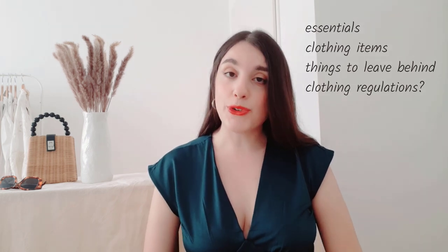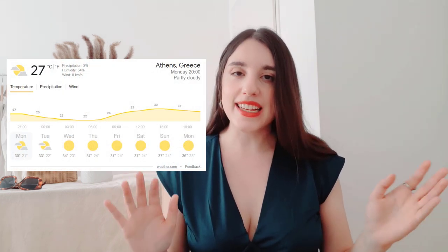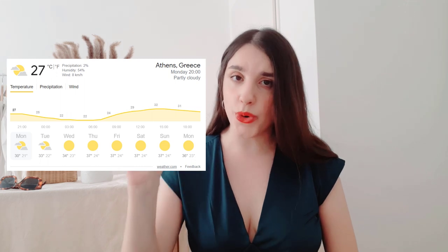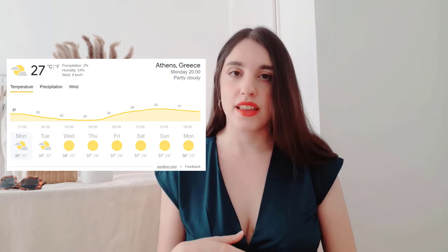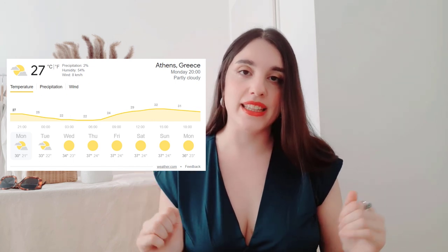Before we get started, it is important to consider the Greek climate and landscape. Summer in Greece can get quite hot and very dry, with the exception of some parts in northern and western Greece that tend to be more humid with slightly lower temperatures. Athens is one of the hottest and sunniest places you can find in Greece.